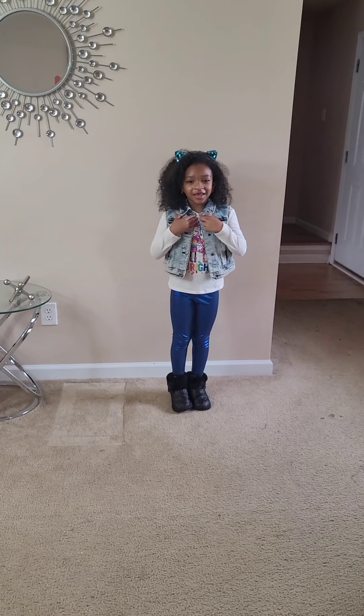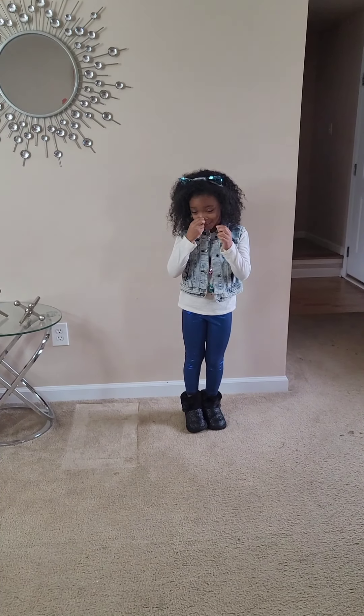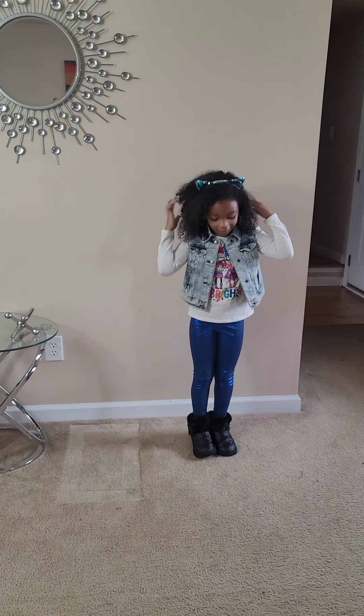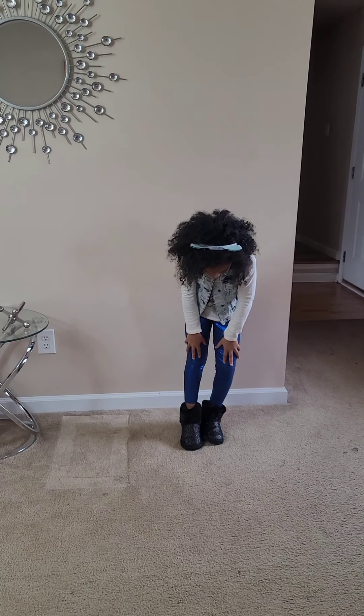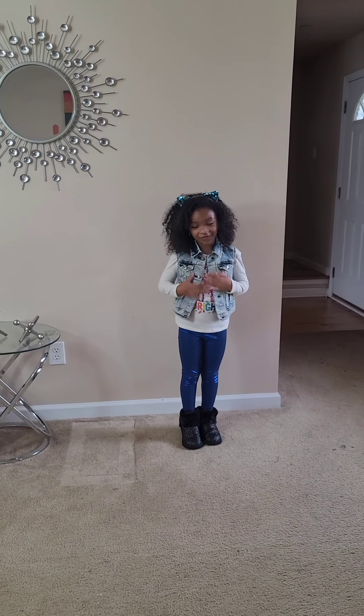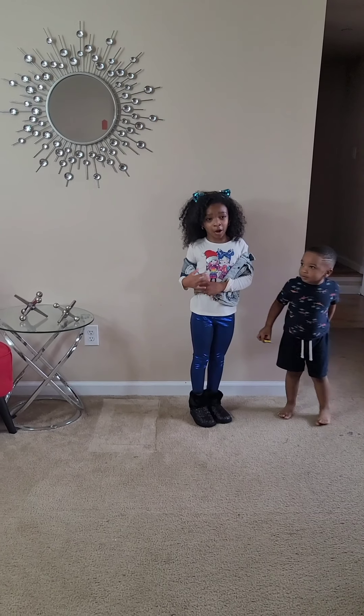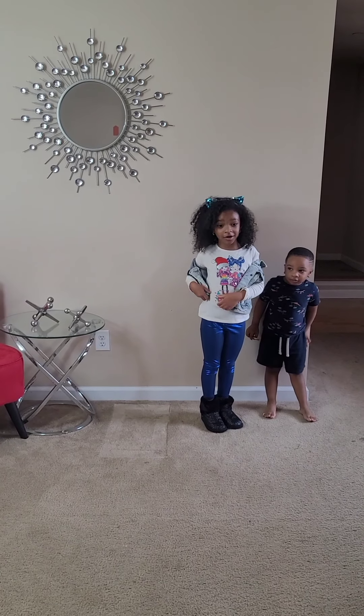So this is because I have them right now. It's really cute. I got my headband, my hair, and my shoes, and my pants, and my vest, and this. I'll do a fashion walk. Look, look.